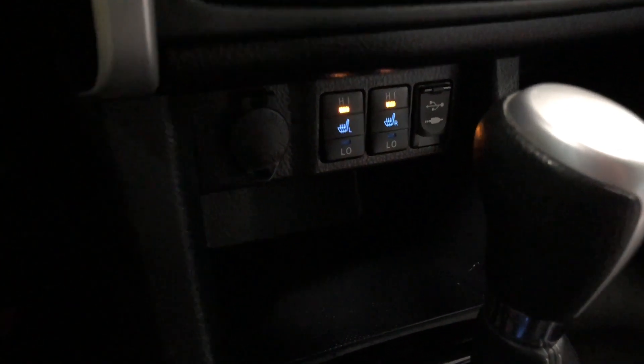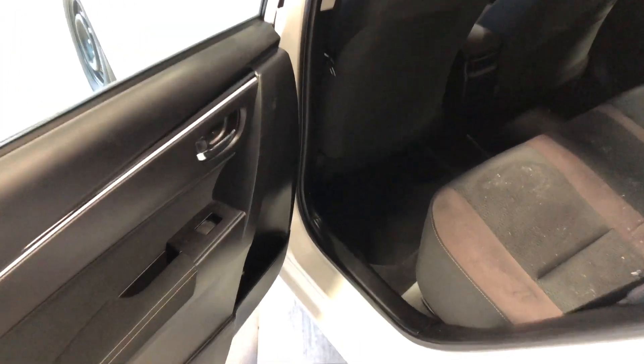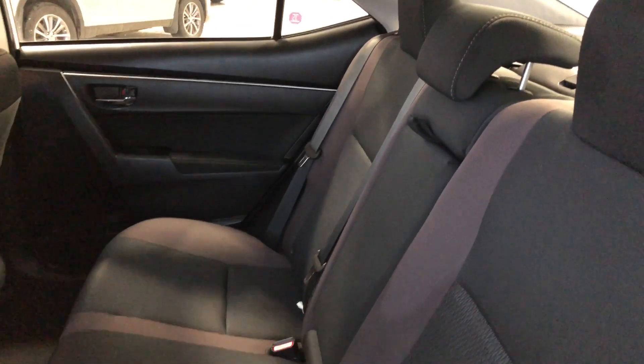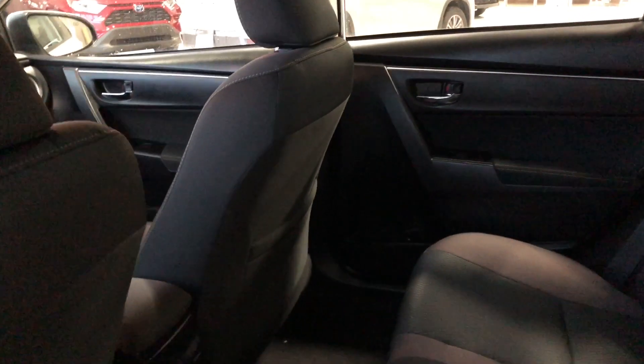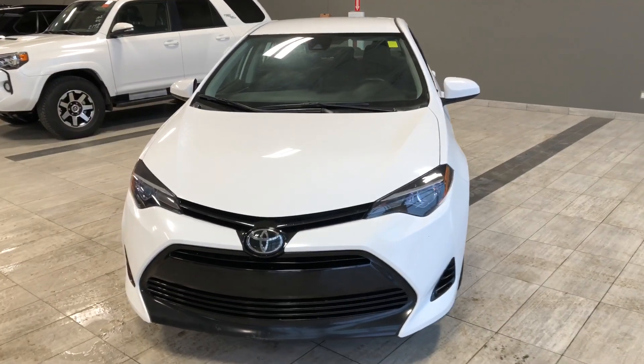On the bottom we have some storage space, and this is also where you'll find your 12-volt outlet, USB, and auxiliary ports, as well as your driver and passenger heated seats. Inside the back, we have some storage on the bottom just like the driver's side, and we are continuing with the black cloth seating. Behind the front passenger seat you have an extra storage compartment.